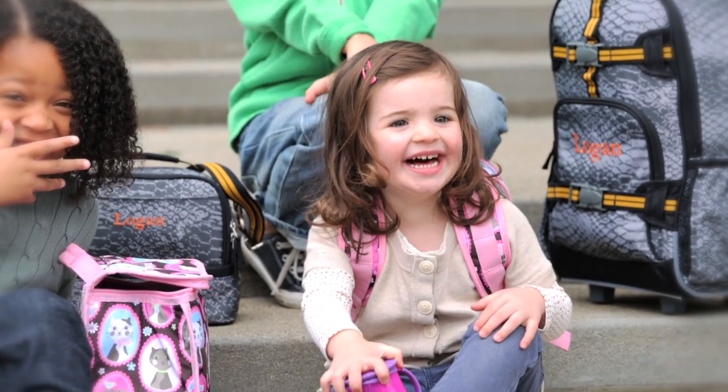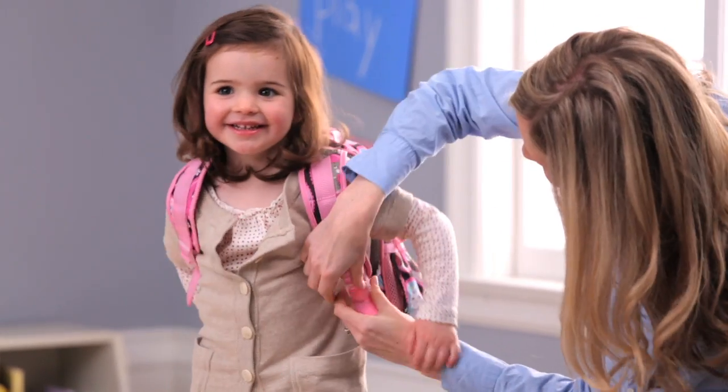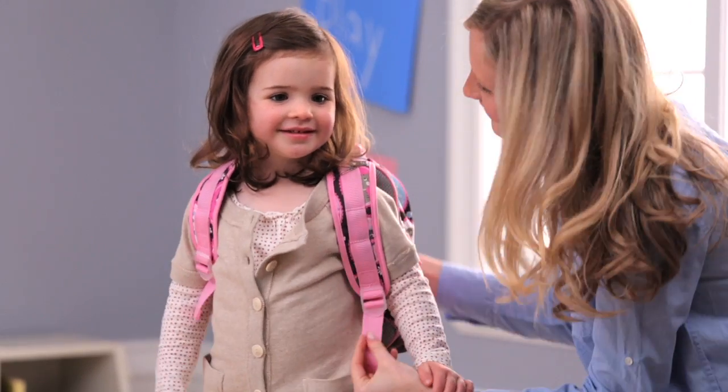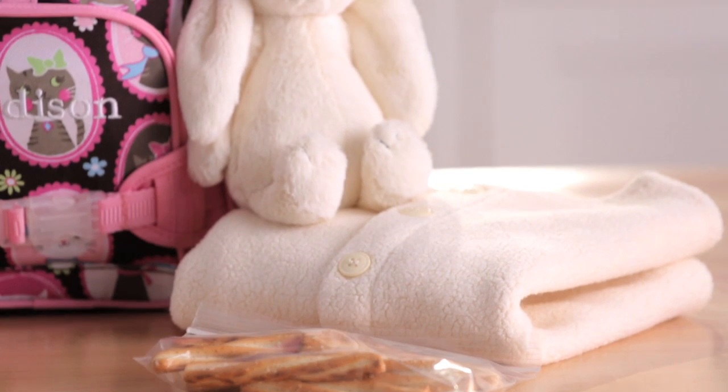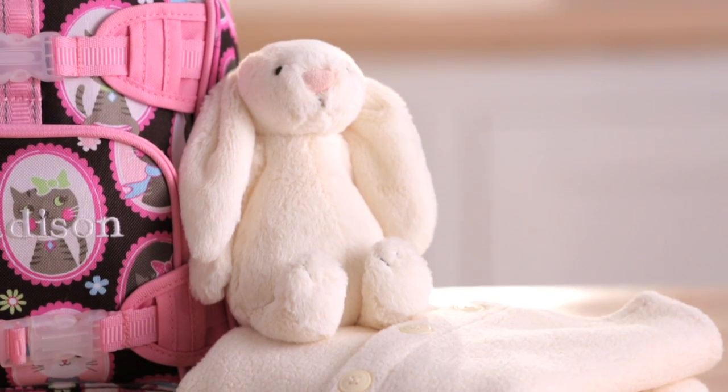We have Mackenzie backpacks for children of all ages. Our mini backpack is designed for two to four year olds. This bag fits a child three to three and a half feet tall and holds a snack, a change of clothes, and a favorite toy.